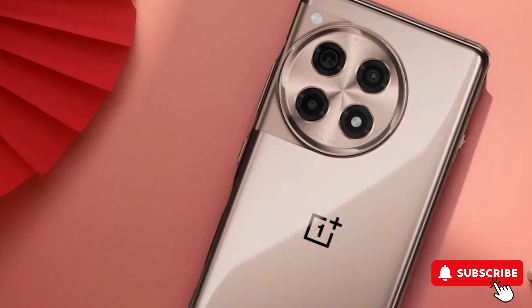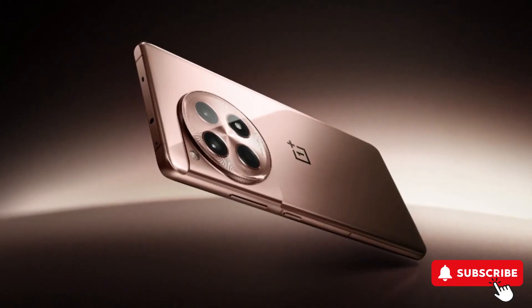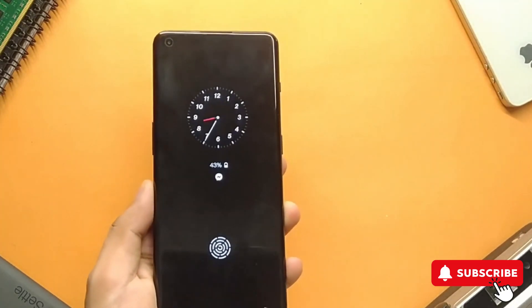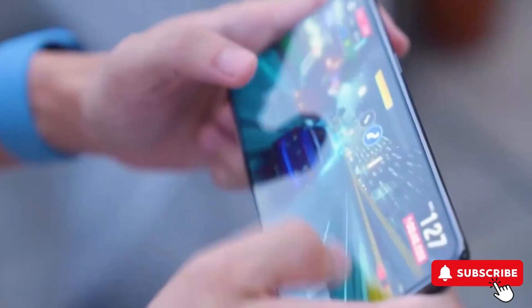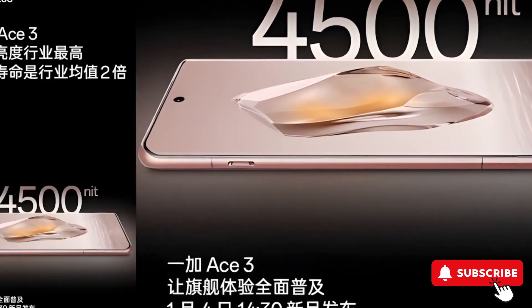But wait, there's more. Alongside the OnePlus 12, there's the OnePlus 12R. It's a bit different, featuring a 6.78-inch LTPO-Mold display with a 1.5K resolution and rumored excellent outdoor visibility with a peak brightness of 4,500 nits.